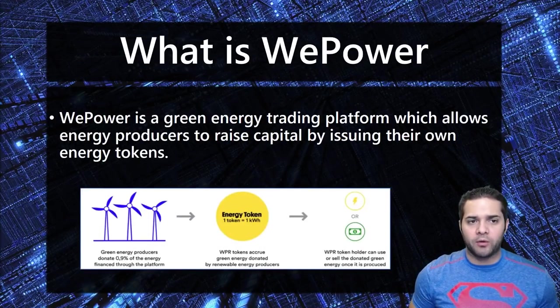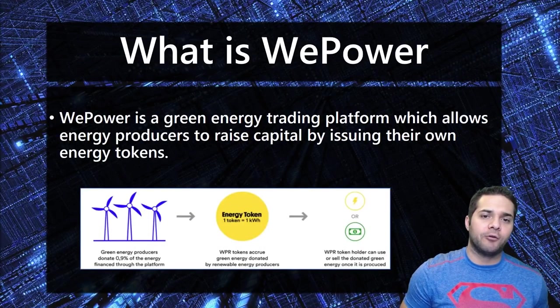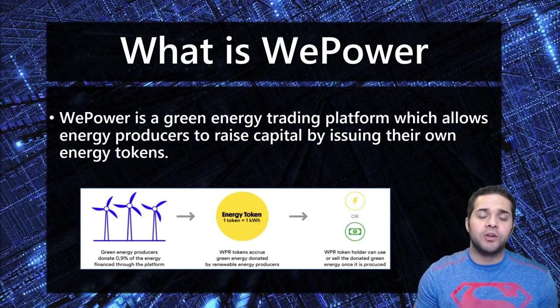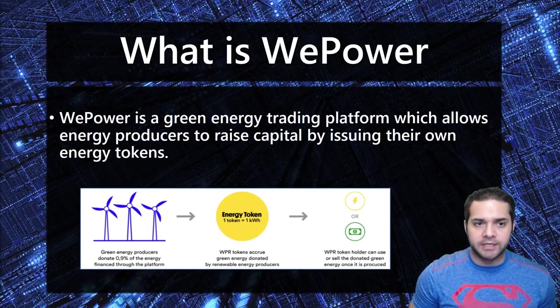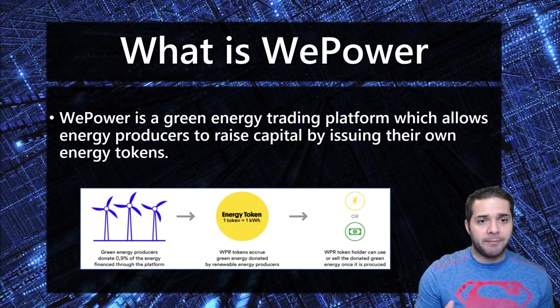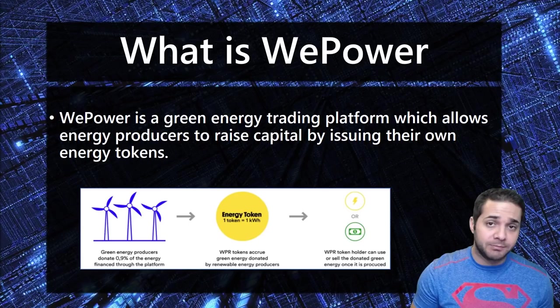So what is WePower? WePower is a green energy trading platform that enables tokenization of green energy. They enable renewable energy producers to raise capital by issuing their own energy tokens. These tokens represent energy they commit to produce and deliver, allowing the consumer to bypass centralized energy companies and buy at cheaper rates.